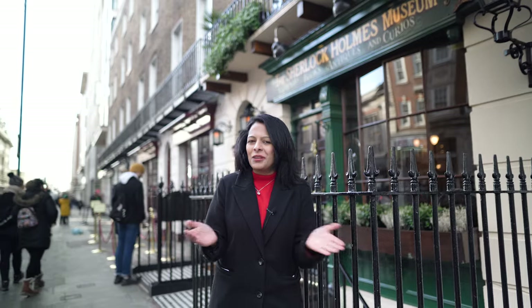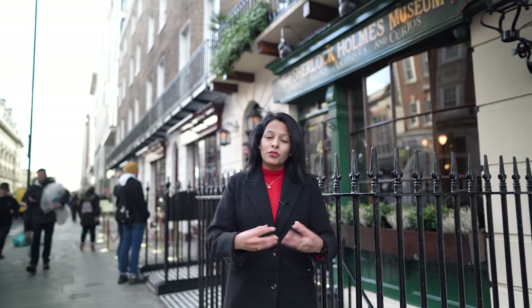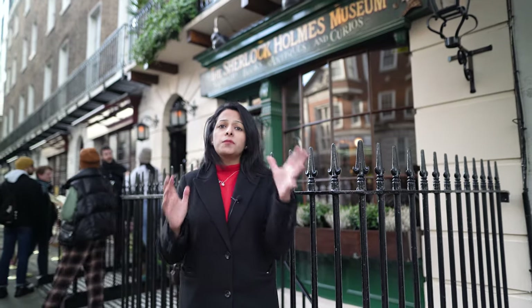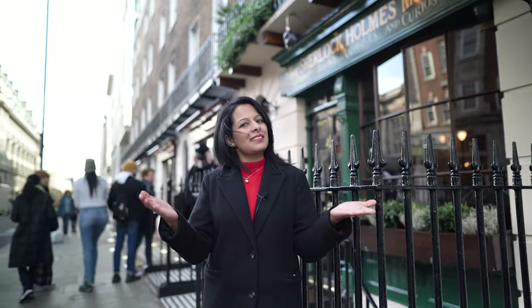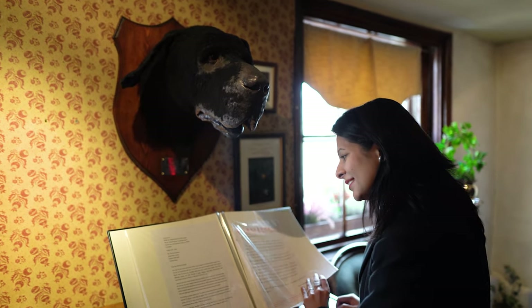Why is the house number not in sequence? Because more than a thousand letters come to Sherlock Holmes' address at 221B Baker Street every week, with people from across the world writing to Mr. Holmes to solve the mysteries of their lives. There was a long dispute about where these letters should be delivered, so they decided to make a home for Sherlock Holmes at 221B Baker Street. All these letters are beautifully compiled in the form of a book and kept in Mrs. Hudson's room.